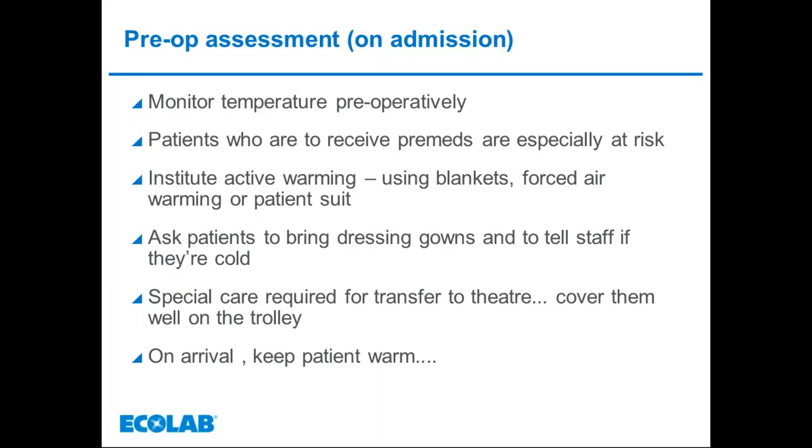On admission, ward staff should identify those at more significant risk. Assessment means more than asking the patient if they feel comfortably warm — some monitoring is required, and active warming may be started. Patients should be advised in pre-admission information to bring warm clothing to hospital, as wards are often colder than home. If pre-medication is prescribed, especially benzodiazepines, tramadol, midazolam, or opioids, ward staff will need to be particularly observant pre-surgery. A baseline temperature reading should be taken before the patient leaves the ward.